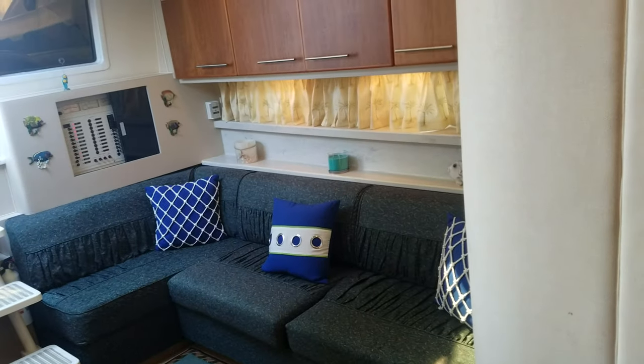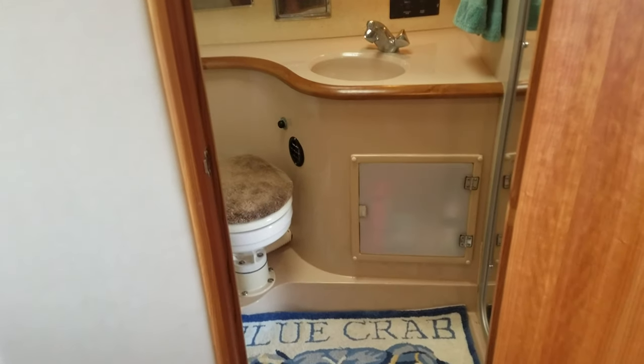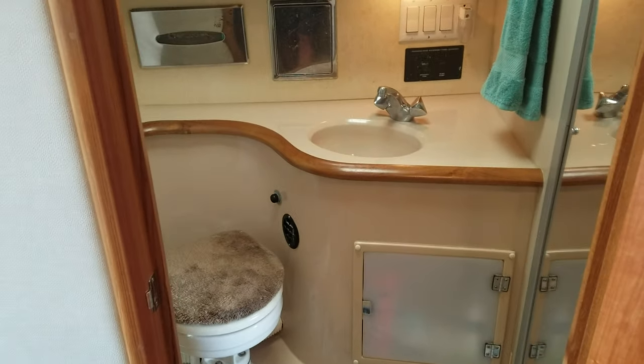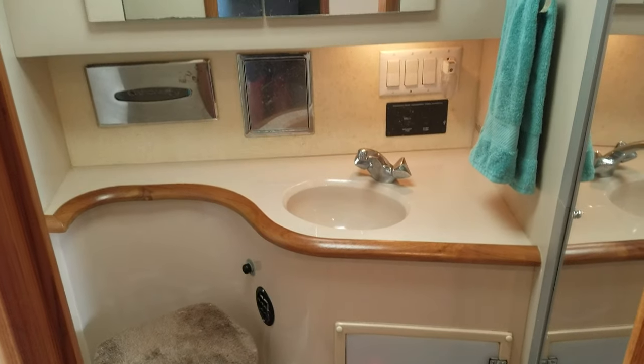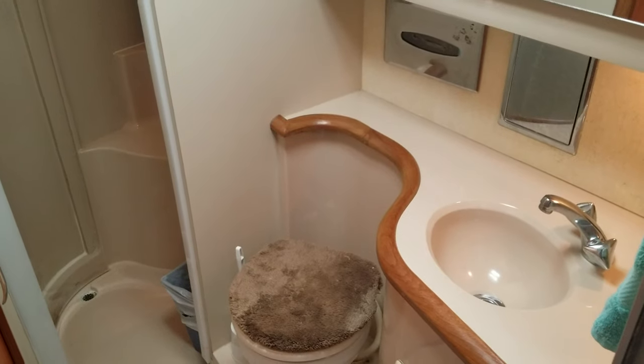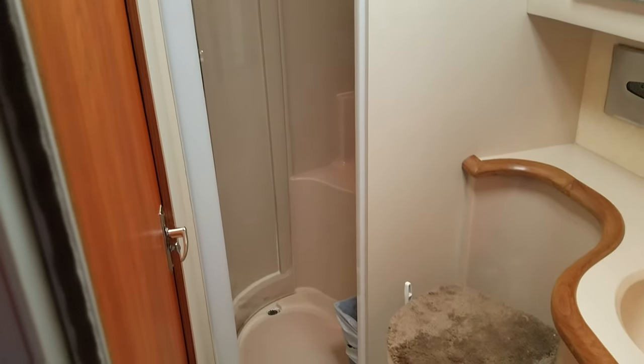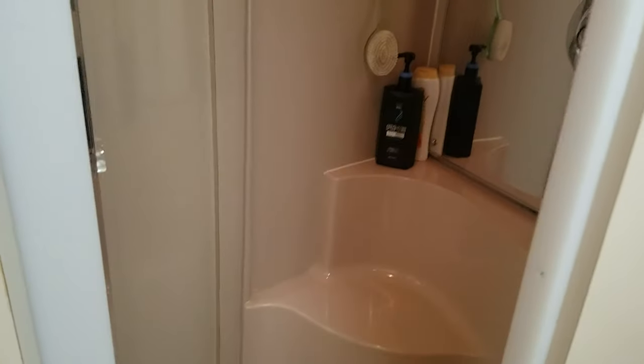Let's take a quick look inside the head compartment — very nice, all fiberglass-lined with nice wood trim, electric flush head, sink, light switches, mirror, storage, towel bar. Looking from the other angle you can also see the walk-in shower — definitely a cool feature on a boat this size. All fiberglass-lined with a nice little area to set everything down.